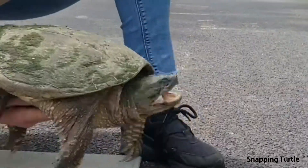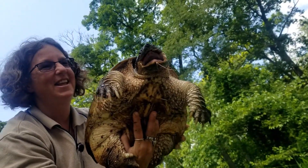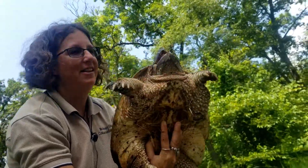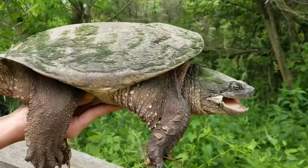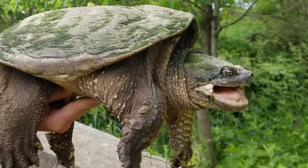The snapping turtle also has a bad reputation, but that's because the plastron, or the underneath of the shell, leaves a lot exposed. That leaves the snapping turtle very vulnerable and very defensive.